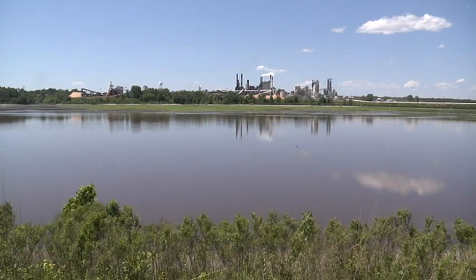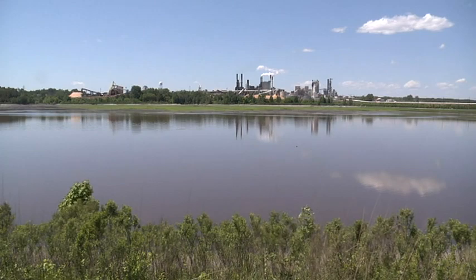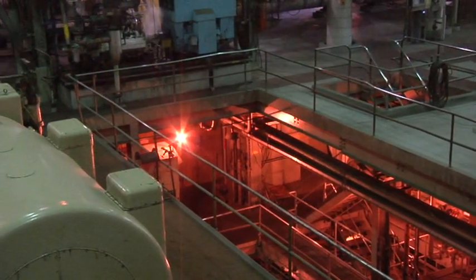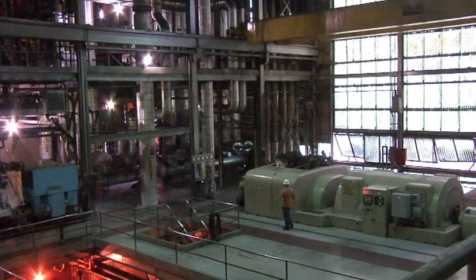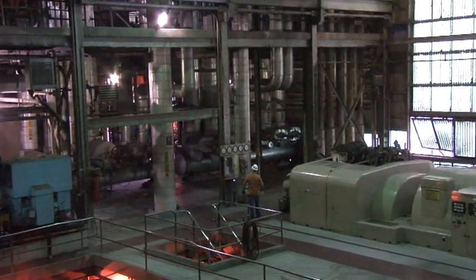This enables the mill to drastically reduce its need for fossil fuel. On an average day, the power plant burns less than 2% fossil fuel in the creation of the mill's process steam. The steam is used as a heat source for both the cooking of the kraft pulp and the drying of the paper.